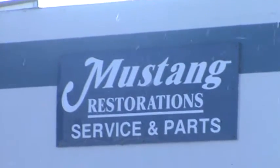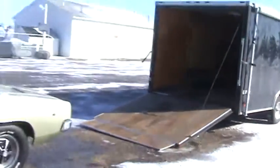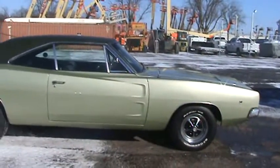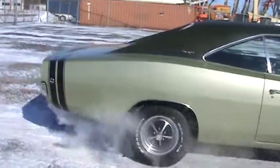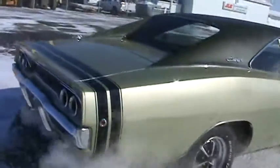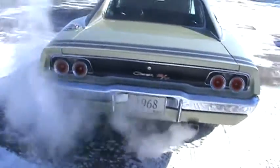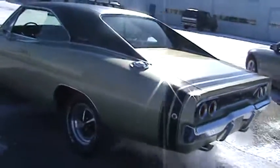Got one going home today. Charger's leaving here. 68 Charger RT 440, original color combination, and originally a Mr. Norm car — Grand Spalding Dodge.